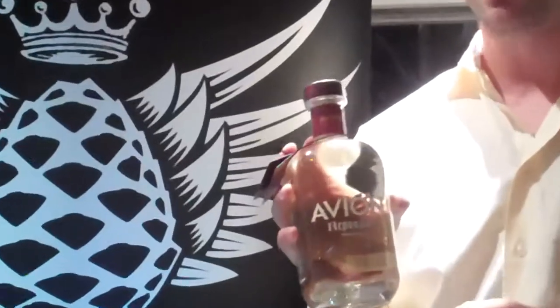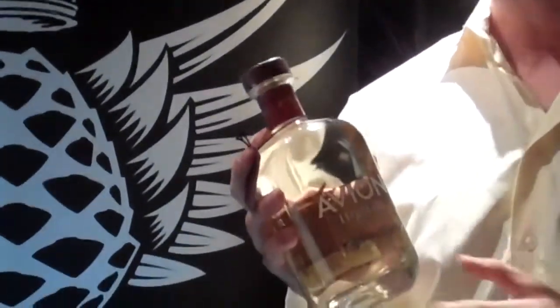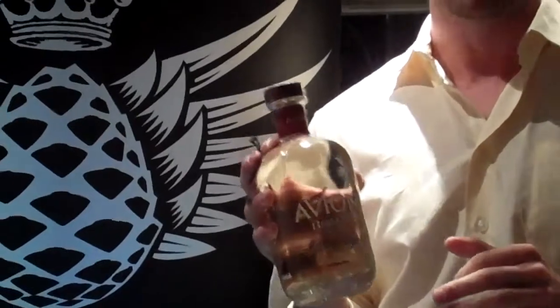We also have the Reposado. Reposado, by definition, is aged for a minimum of two months. Ours is aged for six months in American oak barrels. It's a little spicier — it has a little more flavor and a little more kick to it. It's still incredibly, incredibly smooth.